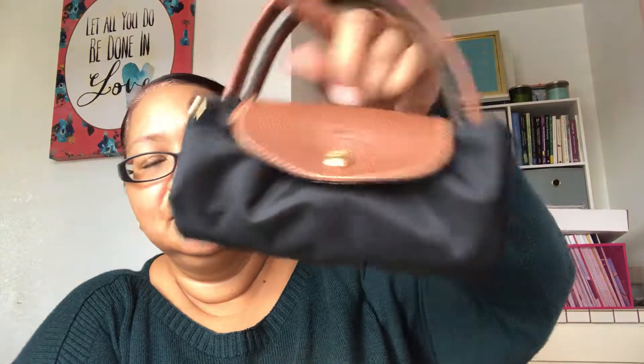The beauty of this bag that I really enjoy is that when you're done with it, it folds up — look! So it doesn't take that much space at all. But yeah, that's everything that I'm taking with me.